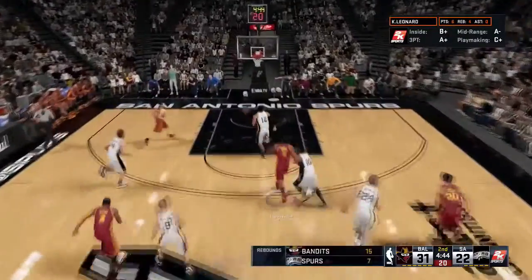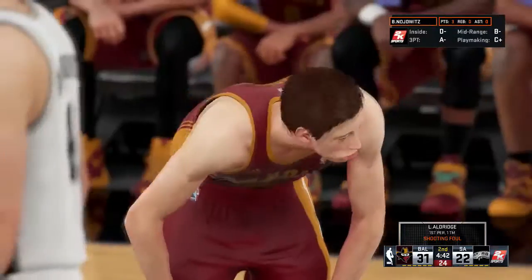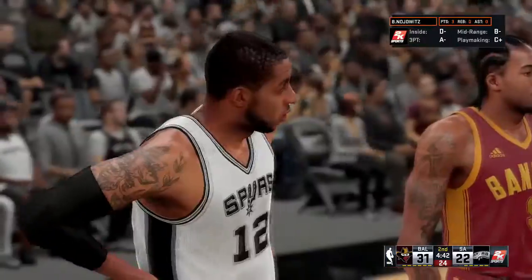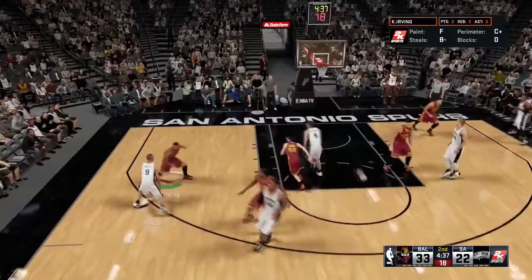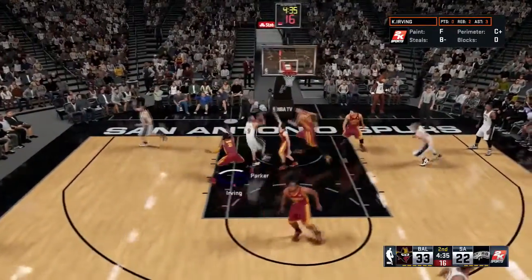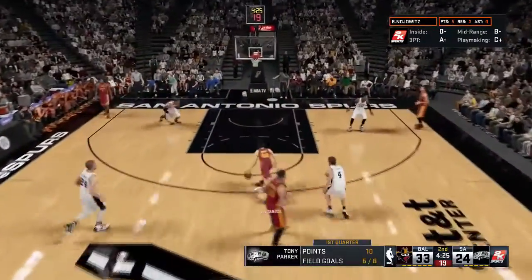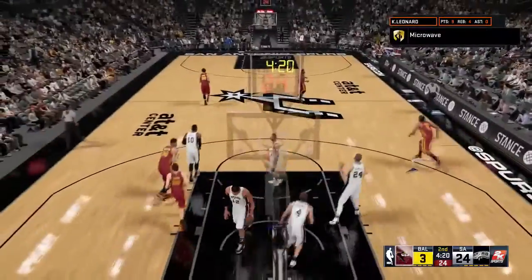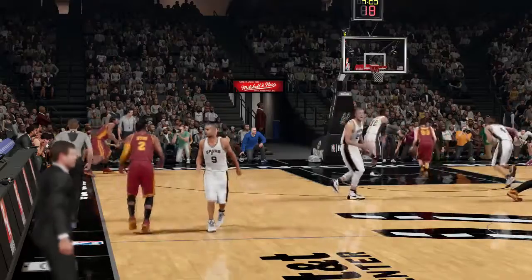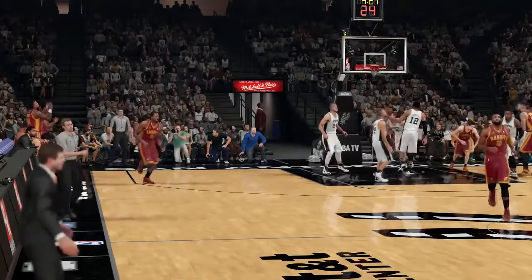Kyrie Irving plays great defense against Tony Parker. Kawhi Leonard passes to Borok Nojewitz, who draws the foul and gets to the free throw line against LaMarcus Aldridge. Borok is a great foul shot shooter and he converts both. Tony Parker does some nifty moves and gets a bucket, but Borok dishes to Kawhi Leonard for a deep three — 36-24 lead for the Baltimore Bandits.